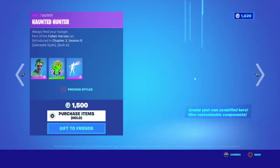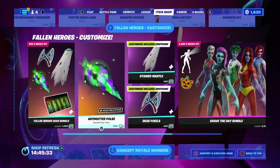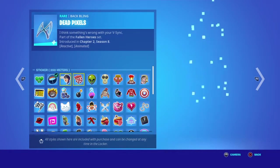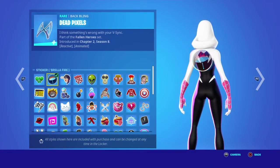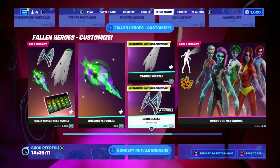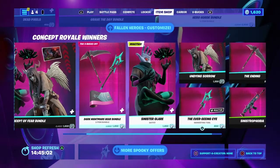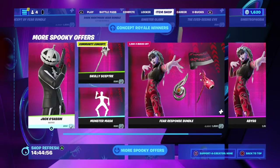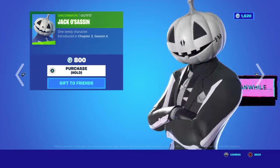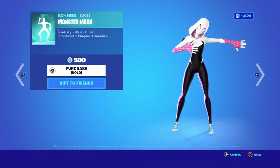Now to the Halloween shop — we've got all of the Heroes you can customize, the dead heroes, which I like because you can do blending with them. You get all their back blings with the Fallen Heroes Gear Bundle, and you can swap out pieces. A really cool feature is that the emoticons change every now and then. You also get Fish Stick and Dead Fish Stick — nothing really changes there. The Concept Royale winners are back with Undying Sorrow and Sinister Glare along with their pickaxes and wraps. Jack Assassin came out yesterday for 800 V-Bucks — one seedy character that reminds me of Jack Skellington from Nightmare Before Christmas.